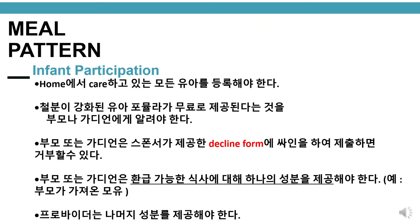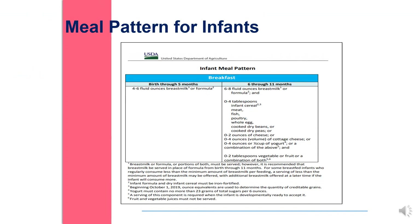Infant participation. All infants in the daycare home must be enrolled. Parents or guardians need to be notified that an iron-fortified infant formula is offered at no charge. Parent or guardian can decline the provider's formula by signing a decline form provided by the sponsor. Parents or guardians may provide only one component for a reimbursable meal — for example, parent provides breast milk. Providers must provide the remaining components.